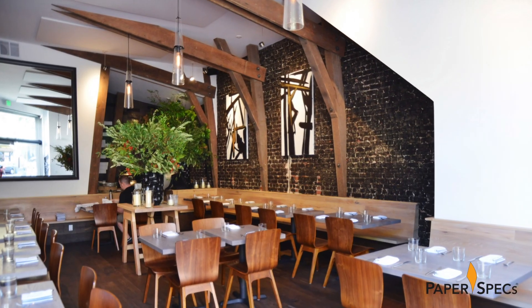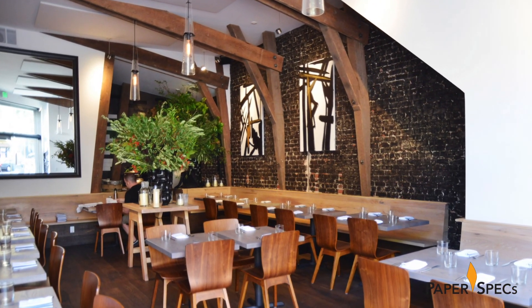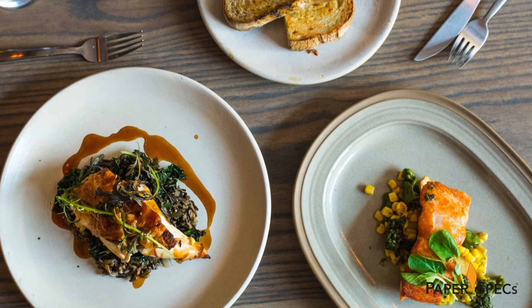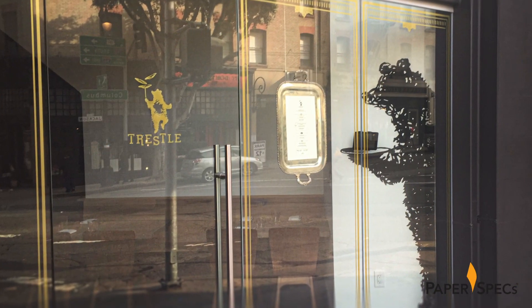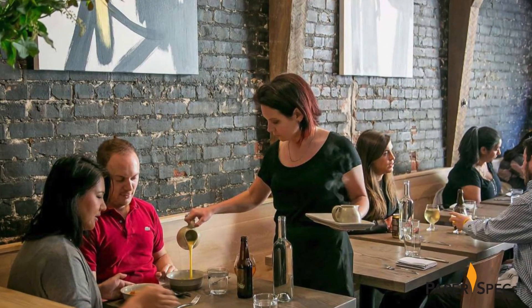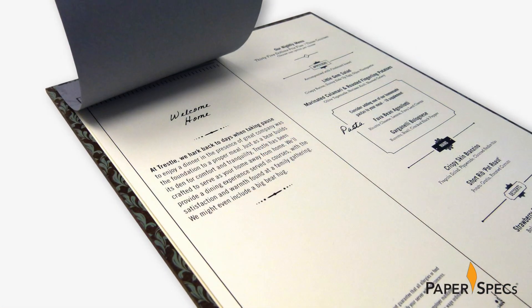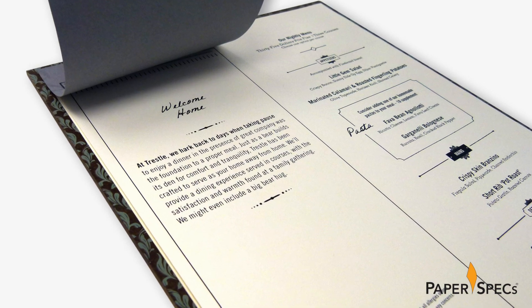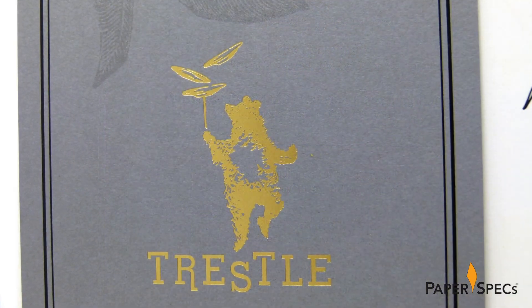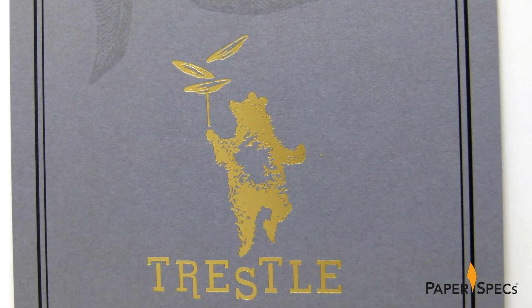The restaurant serves three course prefix meals, hence the three plates. These meals are the hearty type represented by our friend the bear. The cuisine is a modern twist of grandma's home cooking, beautifully conveyed in Trestle's menus and business cards through the juxtaposition of old-timey typography with hot foil stamping on a classic, crisp, modern look and feel.